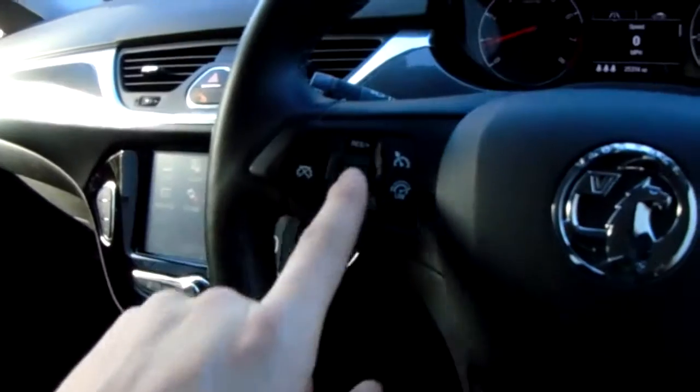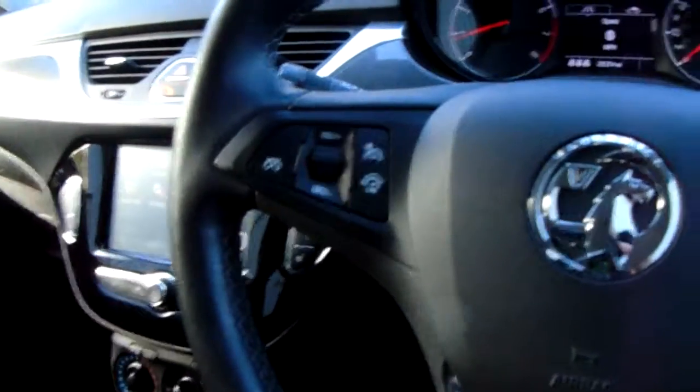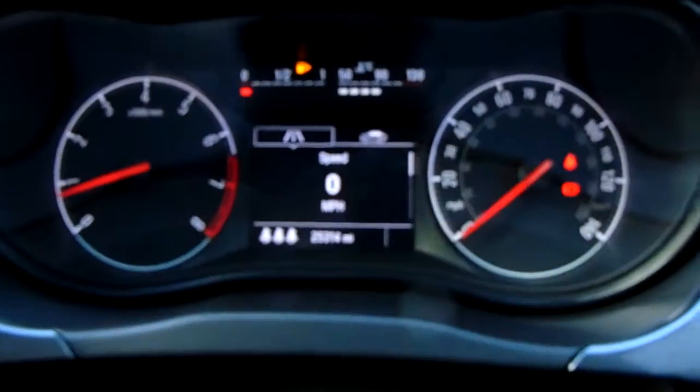Cruise control and speed limiter can be set and cancelled on this side really easily. You've also got rain-sensitive wipers — you can tell by that unit just there. You can see the mileage now as well.